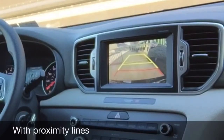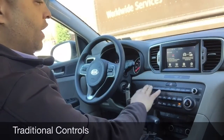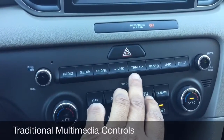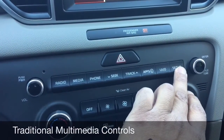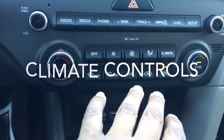Down here in the center, you have additional controls: volume, radio, multimedia, and phone. You can toggle through your tracks and stations, and also access apps that you have pre-downloaded. You can also add apps as well. Come down a little further and you have your climate controls.